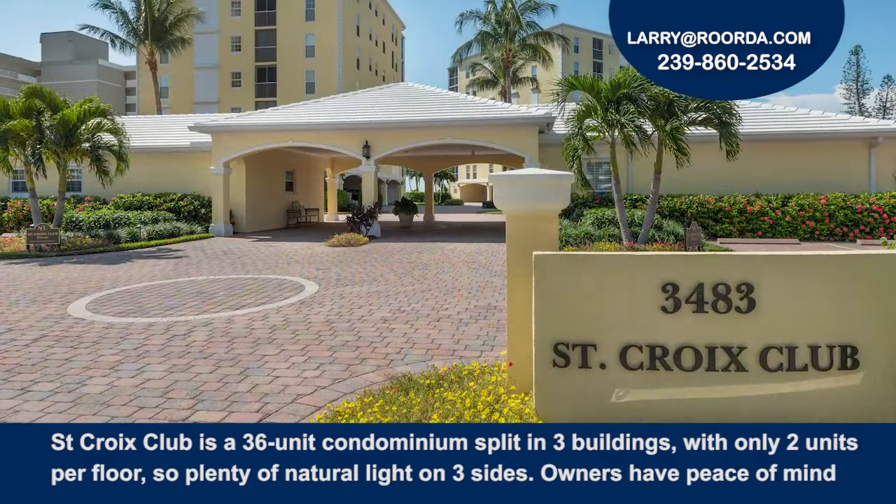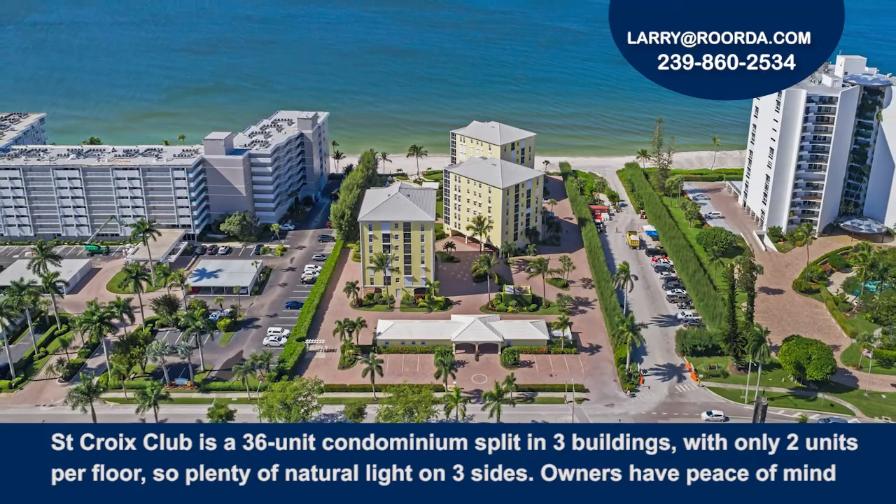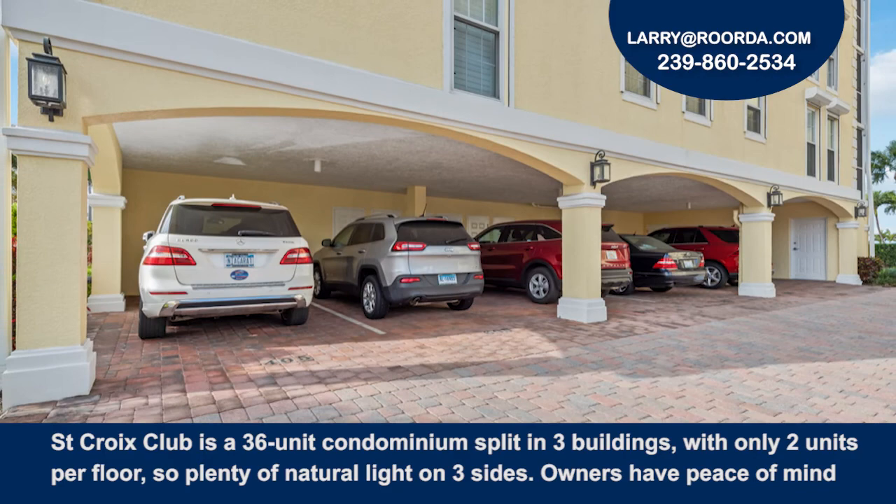St. Croix Club is a 36-unit condominium split into three buildings with only two units per floor, so there's plenty of natural light on three sides. Owners have peace of mind with secured entry and under-the-building parking and storage.